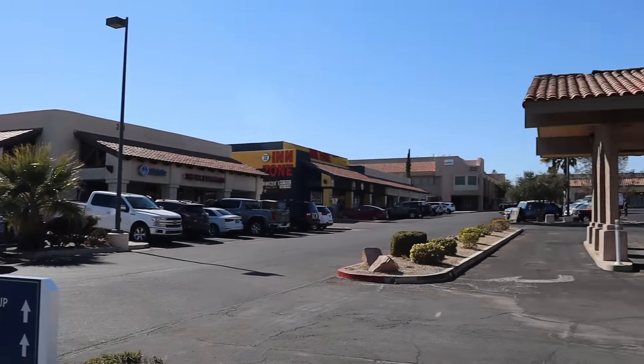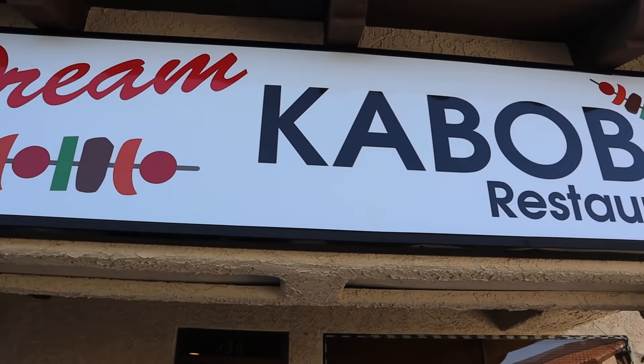Hey guys, welcome back to my channel. This is Steve from Rockstar Eater coming to you with another rockin' episode. I'm here in Vegas in the western part near the 95 freeway, so very north. It's a good day to be eating some interesting food in Las Vegas. I'm going to be trying Persian-Iranian food for the first time in Las Vegas. They have a few of these around, and I'm at the highest rated Persian restaurant you can find here — Dream Kebab.